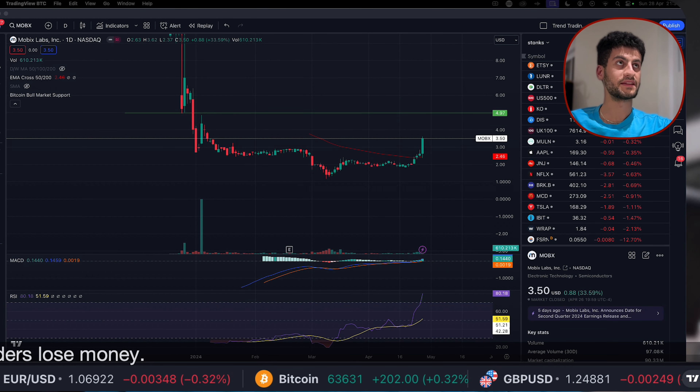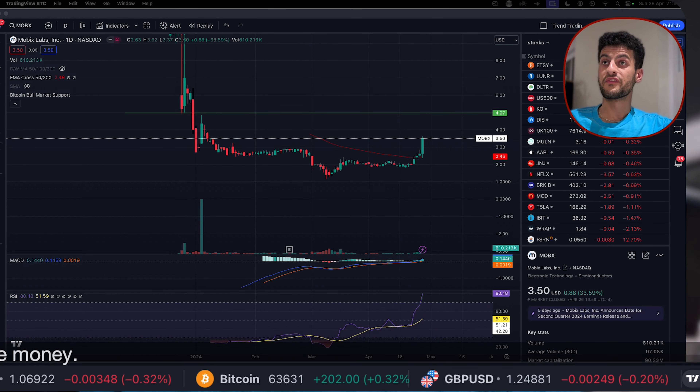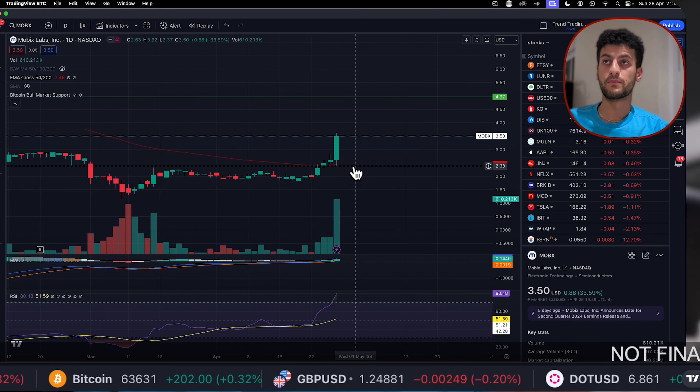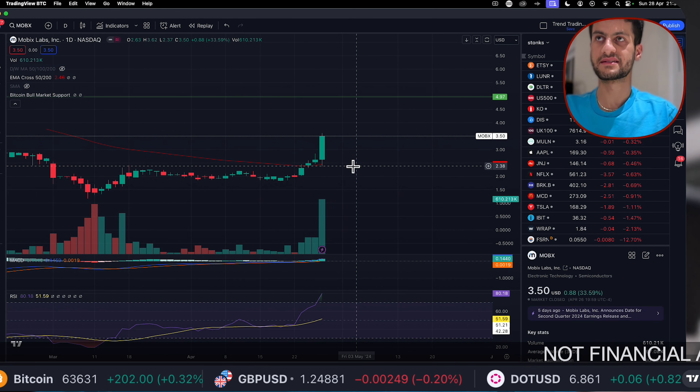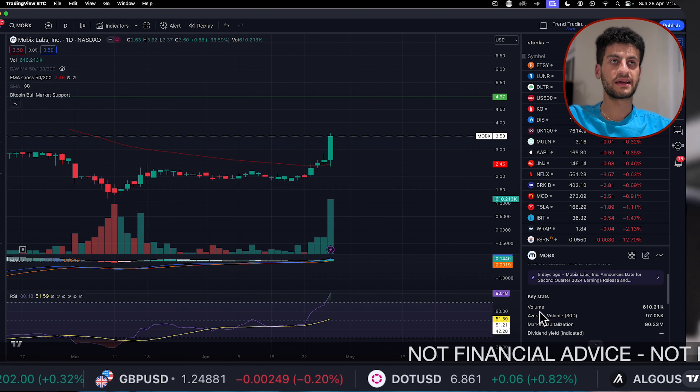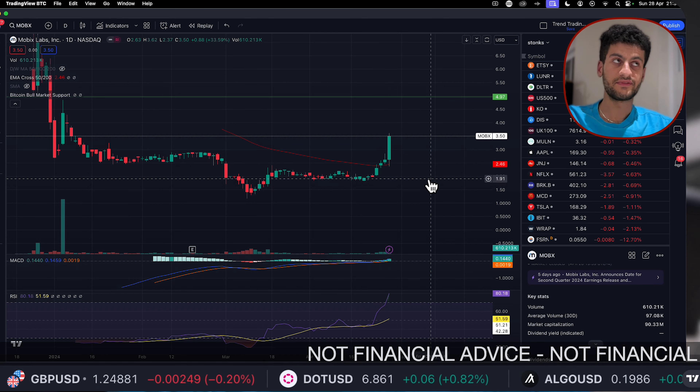If you haven't already seen the Mobix Labs fundamentals video, what I'm doing today is looking at the charts and the technicals — the areas to buy, sell, long-term targets, mid-term targets, short-term targets, the earnings targets — all that sort of stuff I'll be looking at in this video.